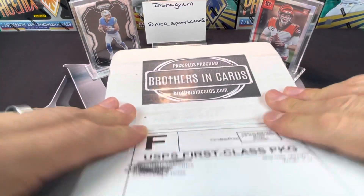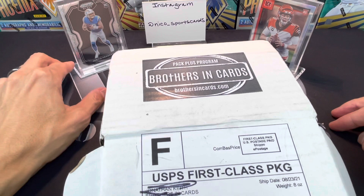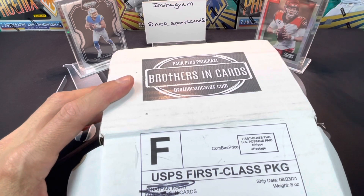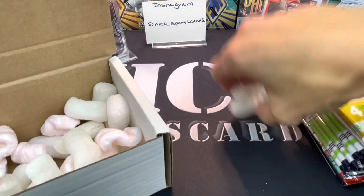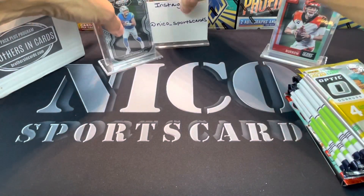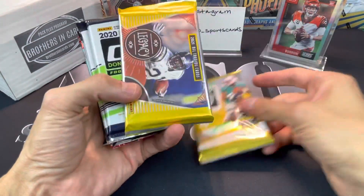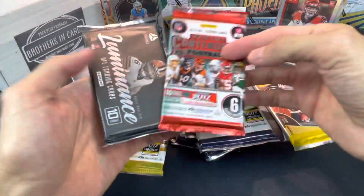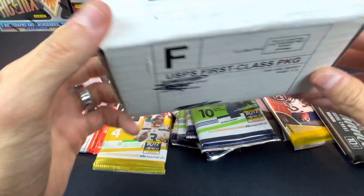We got the Herbert Prism - this is the Chronicles Black Prism - and then the Burrow, which is also Chronicles Silver. Figured let's throw some of those 2020 guys in there because the whole focus is going to shift to the 2021 class very quickly. Alright, we got a 2020 Optic, 2021 Legacy, one two three four five Donruss packs, a Contenders, and a Legacy. Guys, I am getting blown up by Brothers and Cards - this is like 260 bucks.